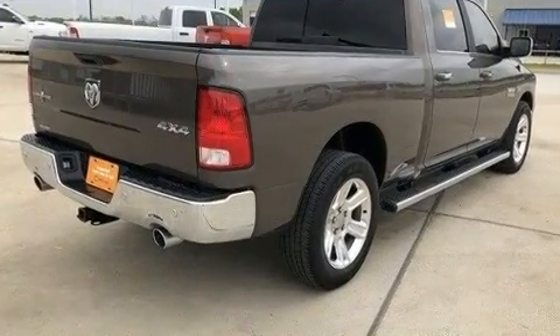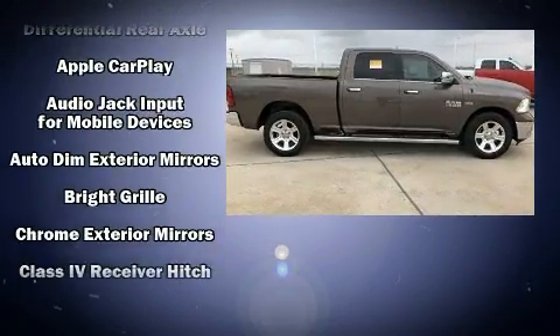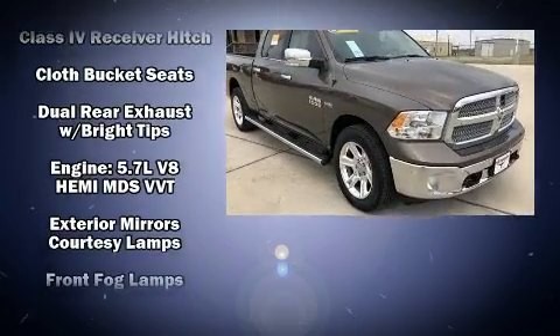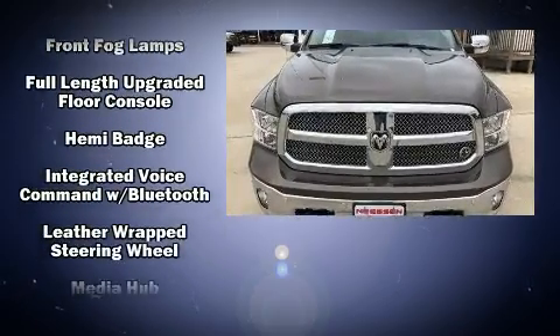It's equipped with tons of terrific amenities, but it won't break your budget, such as remote keyless entry, one-touch window functionality, a trip computer, automatic dimming door mirrors, heated door mirrors, and more.